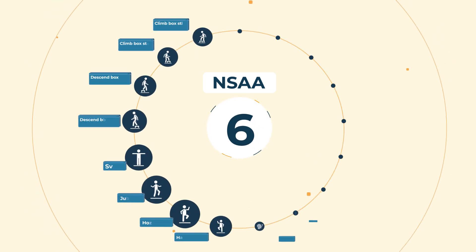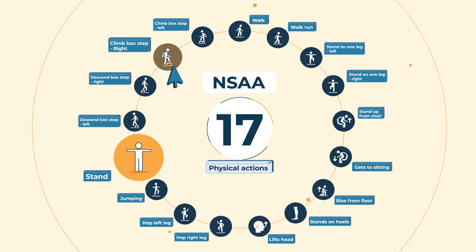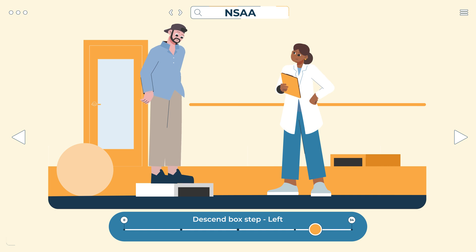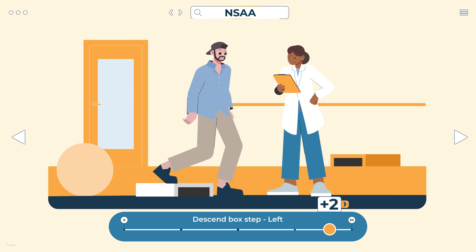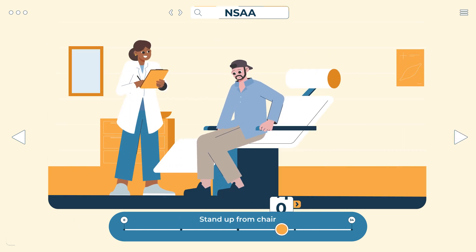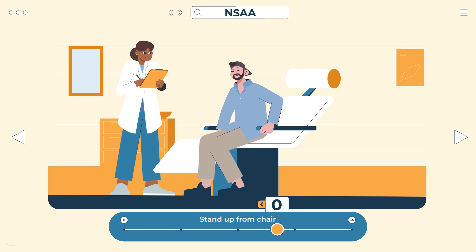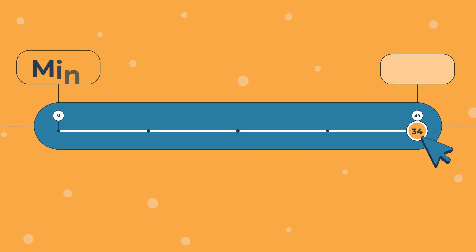The NSAA is a series of 17 physical actions, like standing up, climbing steps, or getting up from a chair. The assessment is done with a member of your healthcare team. For each action, you get two points if you're able to do it on your own, one if it's possible after adapting your technique — for example, holding a chair's arm to help you stand up — and zero if you're unable to complete it. The maximum score is 34.